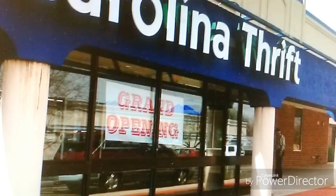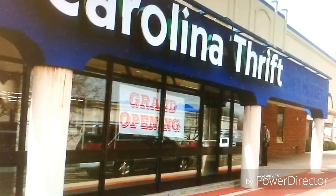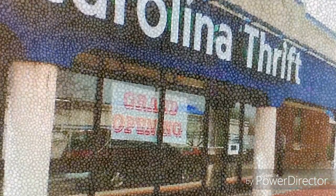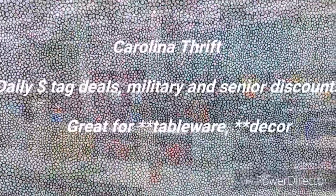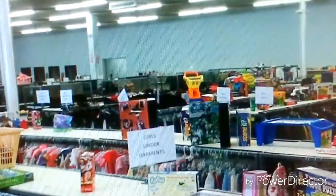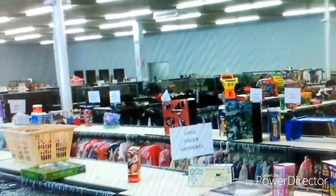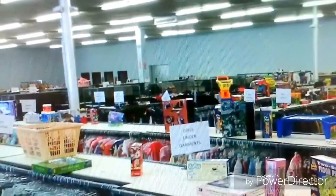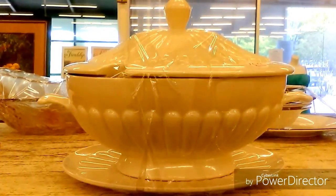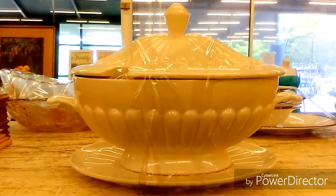Carolina Thrift is the largest of all the thrift stores in my area and it is absolutely fabulous. It has a little bit of everything, but they have daily deals, military and senior discounts. I love them for their tableware and decor. What you're seeing is only a fourth of how large this place is. Do you remember this lovely specimen?